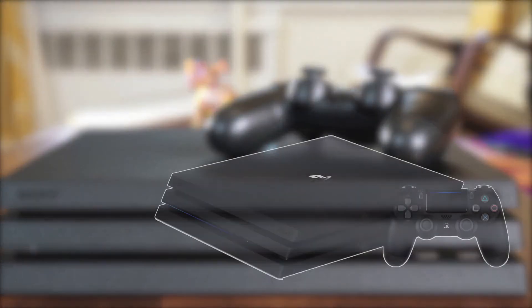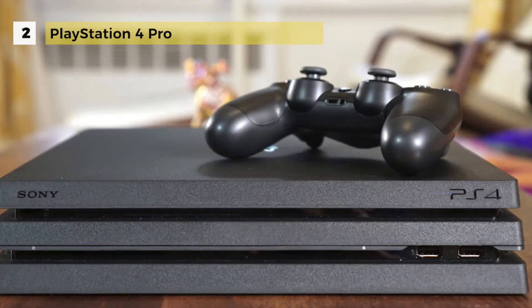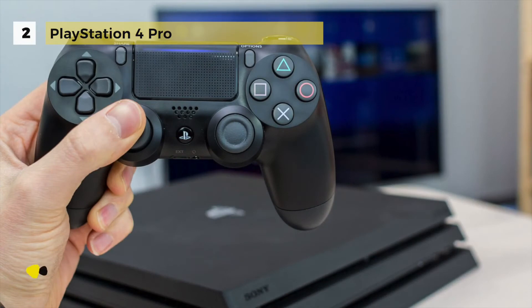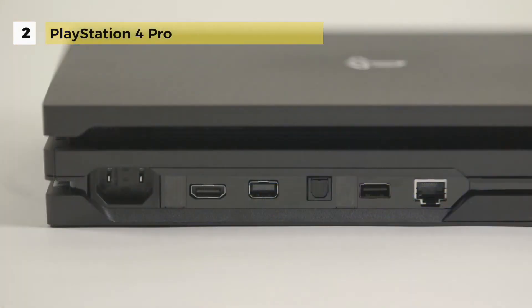The PS4 Pro takes the second spot in our list. The system is encased in a matte black shell similar to the one used on the PS4 Slim, with sharp edges. There are two SuperSpeed USB 3.1 ports on the front panel and one in the back, along with HDMI 2.0, ethernet, optical audio, and PlayStation Camera ports along the back next to the power connector.